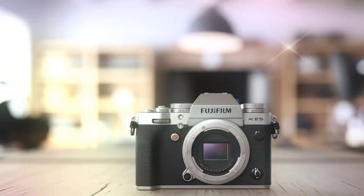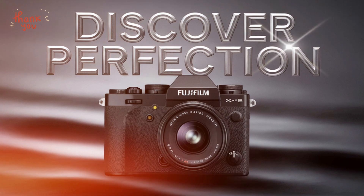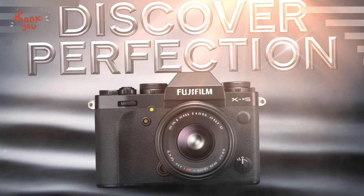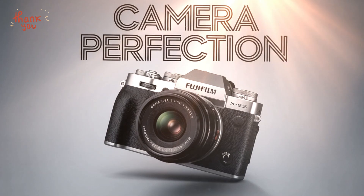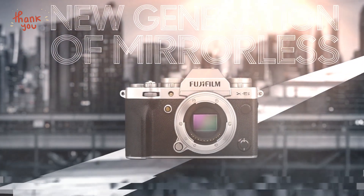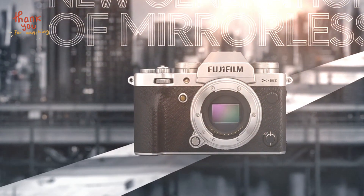Why the Fuji X-E5 could redefine the market. The Fuji X-E5 isn't just an upgrade — it's a bold step forward for the X-E series. With its 40.2-megapixel sensor, Hasselblad color collaboration, advanced autofocus, and long-awaited IBIS, this camera promises to set new benchmarks in the APS-C market. Add to that its improved durability, enhanced video capabilities, and modern connectivity, and it's clear that Fujifilm is aiming to deliver a well-rounded powerhouse.